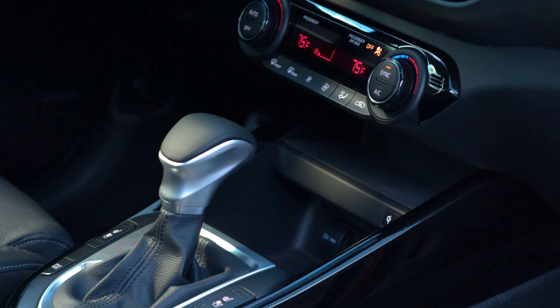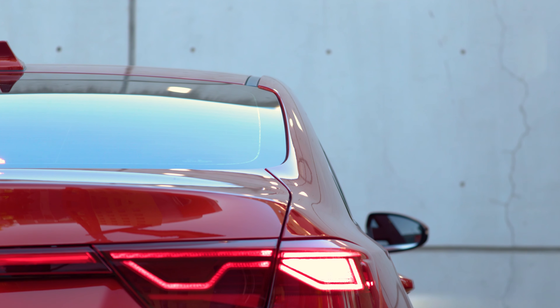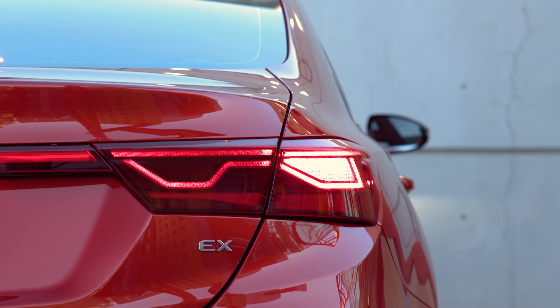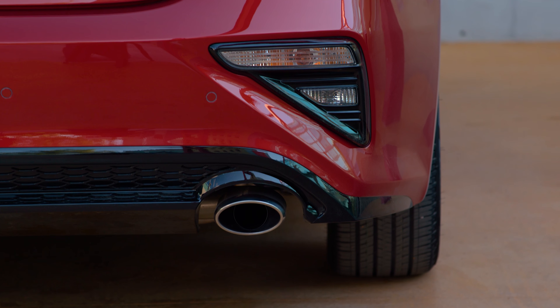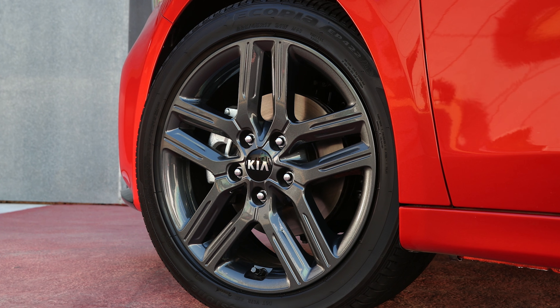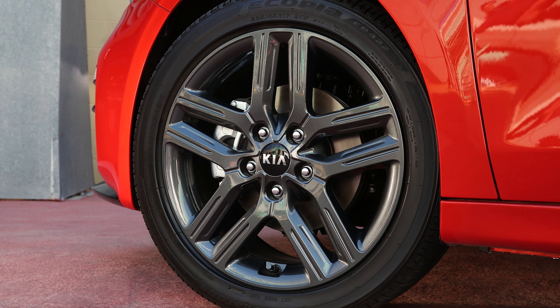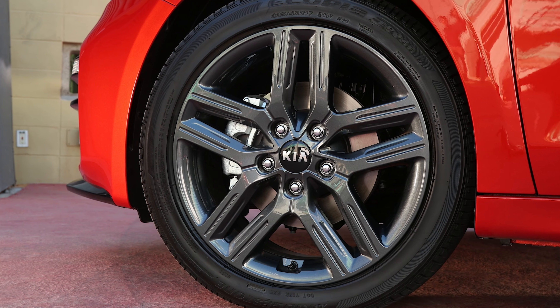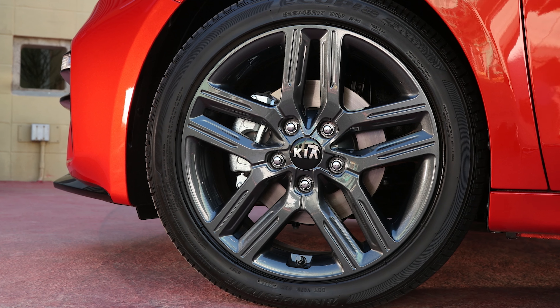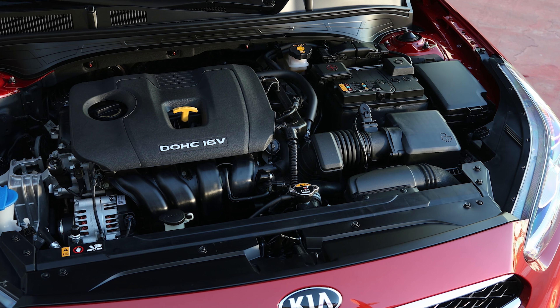Two transmission options will be available: a six-speed manual transmission or an intelligent continuously variable transmission, or CVT. Kia says that their CVT does not have the typical rubber band feel most people dislike, and instead built the CVT with adaptive style shift logic with a chain-type belt instead of a push belt. This results in smooth and linear acceleration and a more enjoyable sporty driving experience with a step shift-like feel, which mimics a conventional automatic during acceleration.